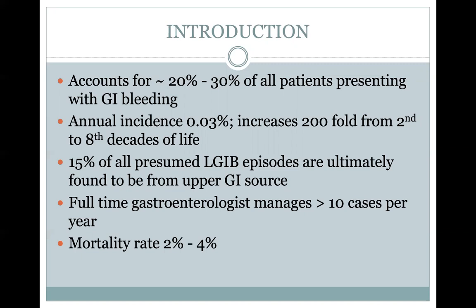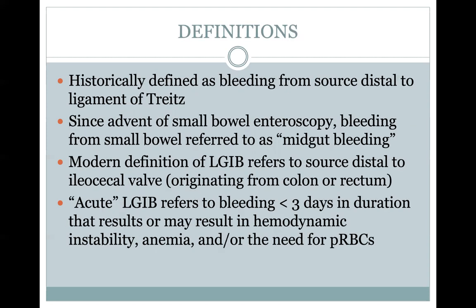Full-time GI doctors manage greater than 10 cases per year. For those who have rotated with us, you know that we manage about 10 cases every three days. For those who haven't, you'll very quickly get familiar with how many lower GI tract admissions there are to the hospital. It's got a general mortality rate of two to 4%.